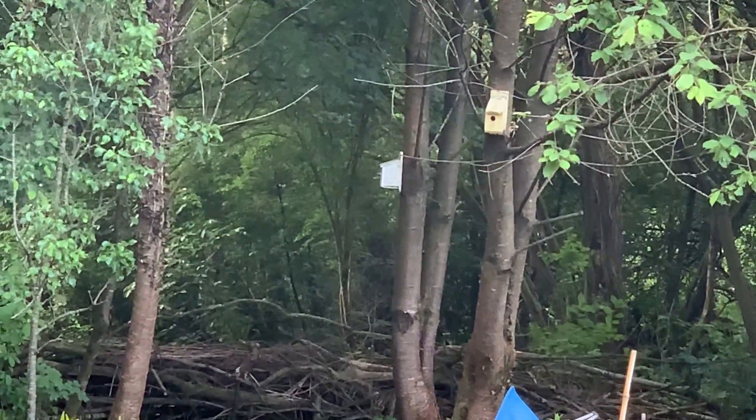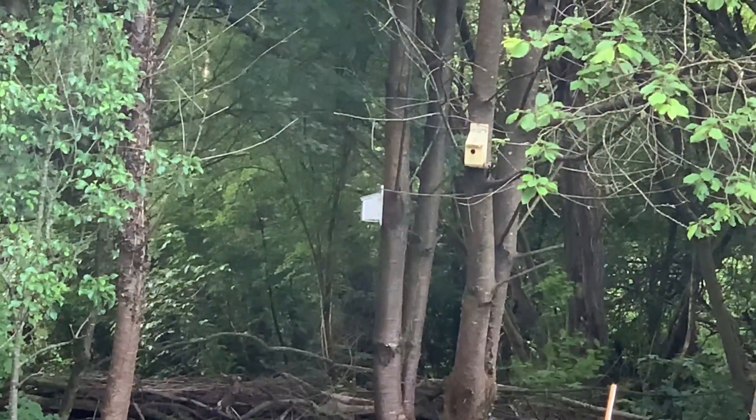I thought I could hear a knocking noise - and there's a woodpecker tapping on a bird box.